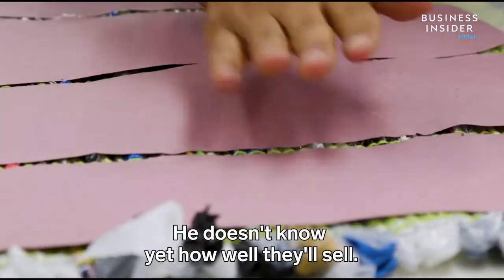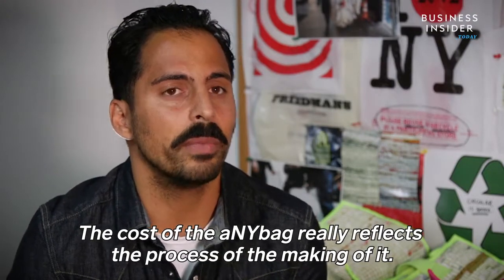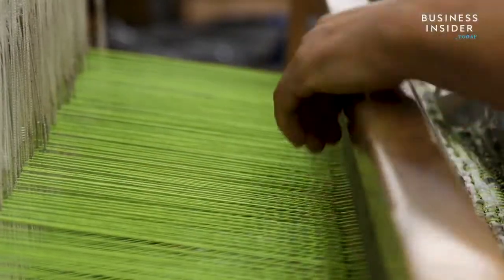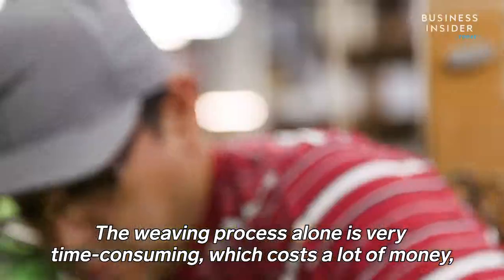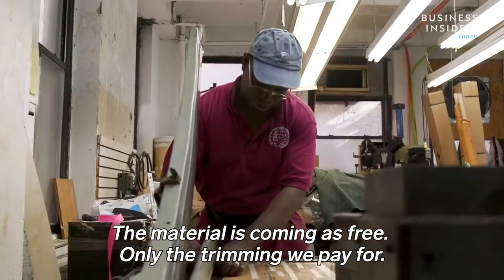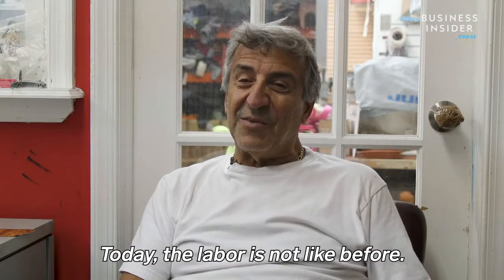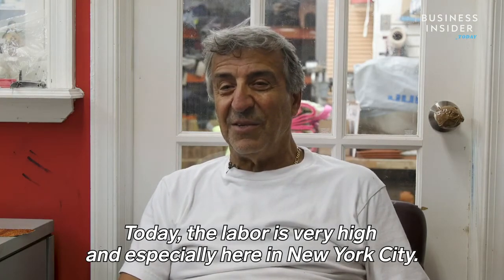He doesn't know yet how well they'll sell. The cost of the Any Bag really reflects the process of making it — it's on a hand loom and hand fabricated. The weaving process alone is very time consuming, which costs a lot of money, especially here in New York City. The time and the employees — that's the investment, not the material. The material comes in free; only the trimming is paid for. If you're not going to make it, you're going to lose money, and today labor is very high, especially in New York City.